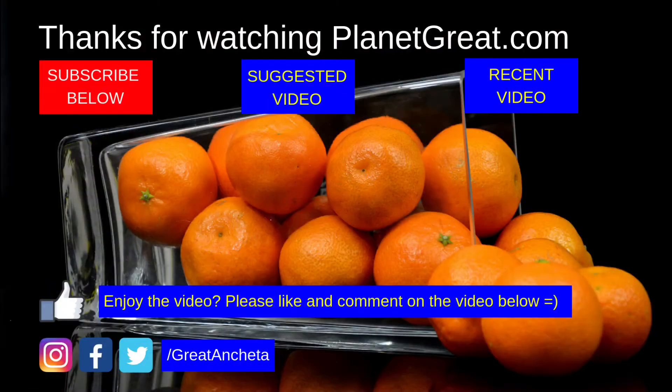Thanks for watching this video guys. Do leave a thumbs up or a like down below, or even leave a comment. If you ever get to Bangkok, do visit this place — it's worth a visit. Thanks again for watching and stay tuned for other videos. Have a great day!